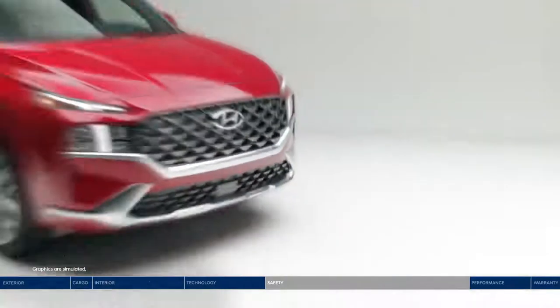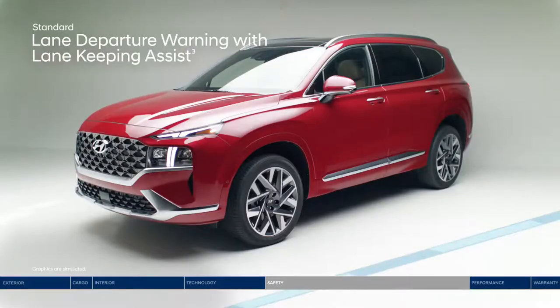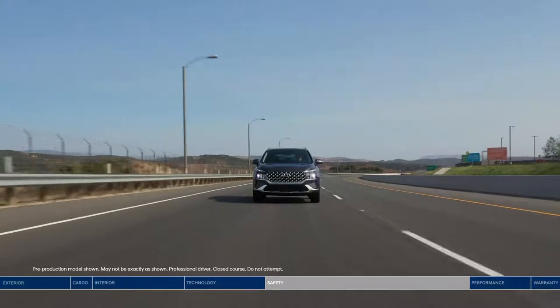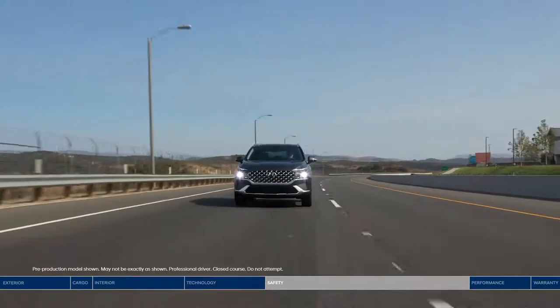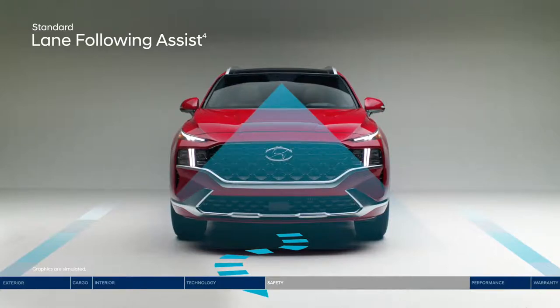The Santa Fe surrounds you with Hyundai Smart Sense safety technologies. Forward collision avoidance assist warns you of a potential collision with a vehicle, pedestrian, or cyclist, and if you don't stop in time, emergency braking can be applied. Junction turning detection makes left turns at busy intersections safer. If you drift outside your lane, lane departure warning with lane keeping assist alerts you with audible and visual cues and can gently correct your steering.